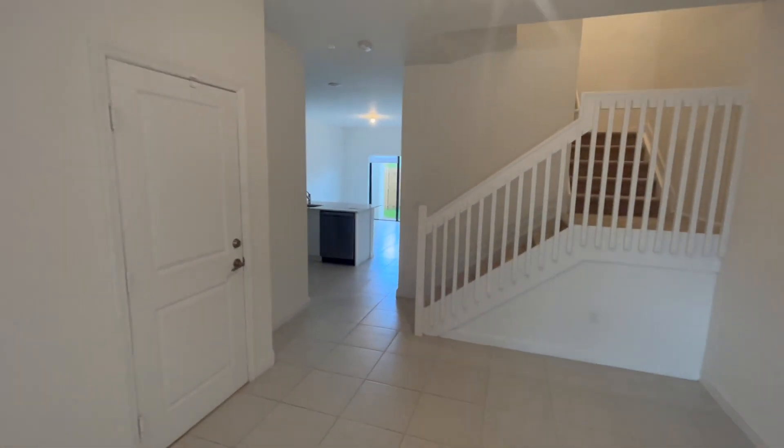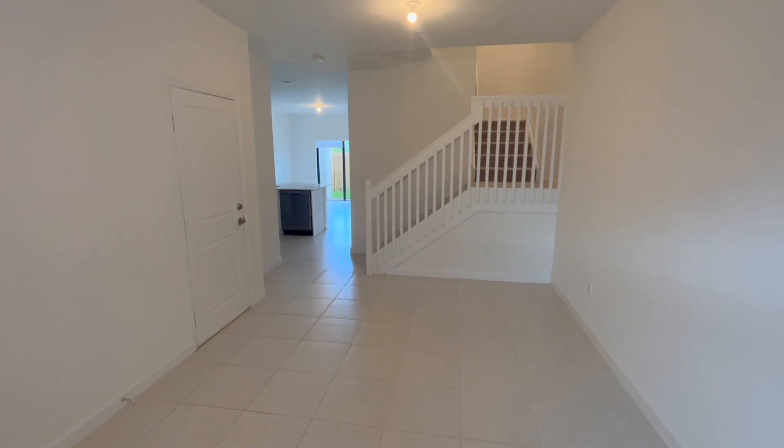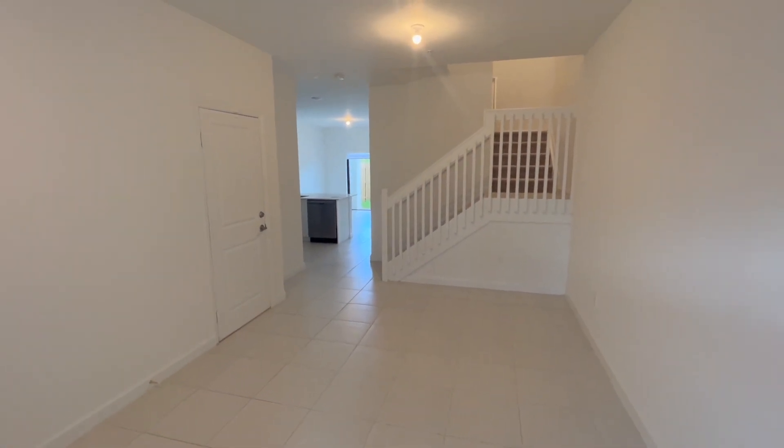So that is this three-bedroom, two and a half bath, two-story townhome — new construction in Pembroke Pines with a lot to offer. Thank you for taking this tour with me today. I'm Adam Bieber, a South Florida real estate agent who specializes in new construction homes. If you'd like to take a tour of new construction homes in South Florida, contact me with the details below. Thank you.